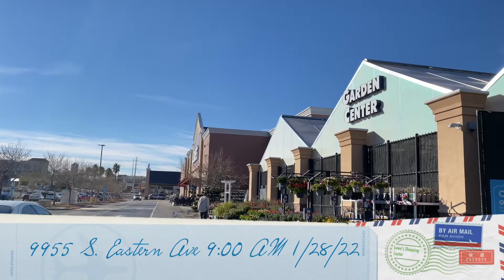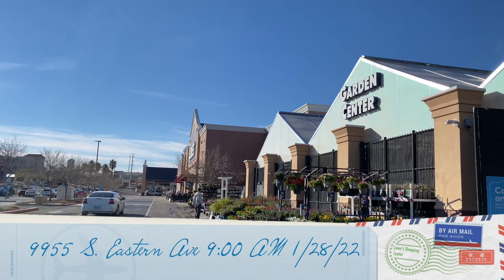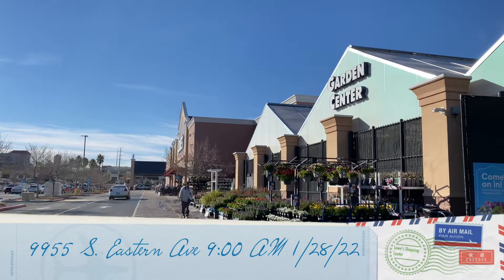Good morning Las Vegas! This is Miles Paradise in a Pot coming to you from Lowe's at 9900 Southeastern out in Henderson. Let's go inside and see what they have.